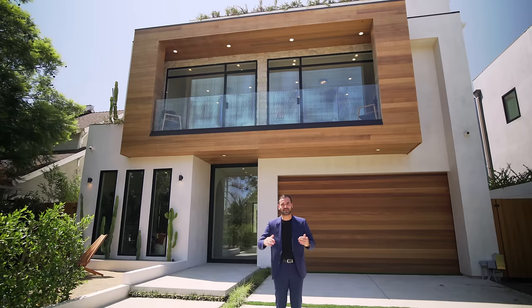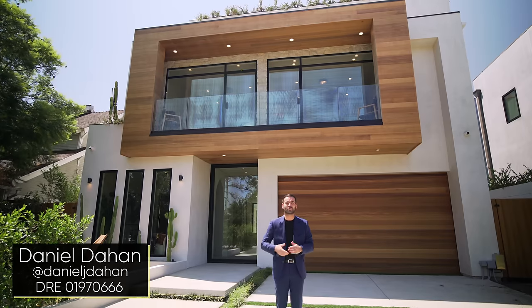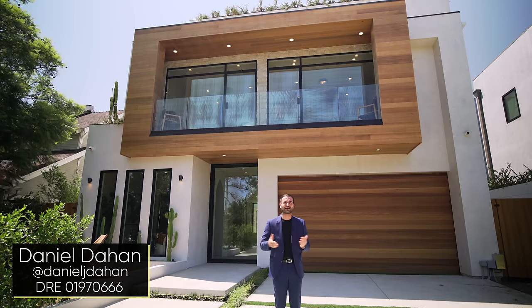Before we get in there, I want to thank our good friend Daniel DeHaan, who is the listing agent of this property, for allowing us to tour his amazing listing. Now let's begin.